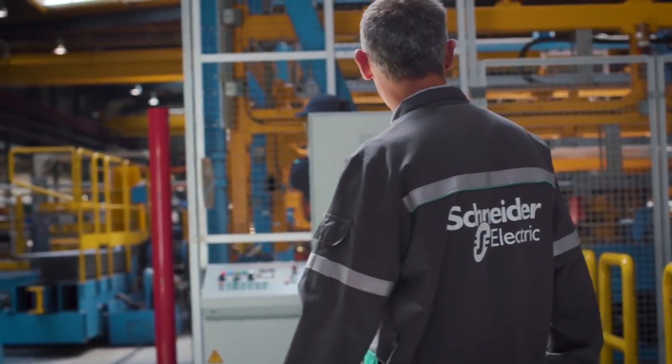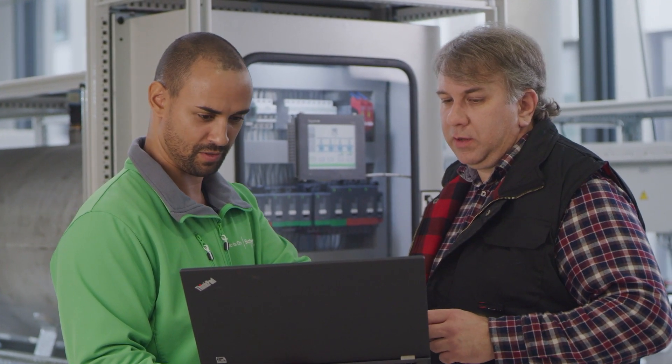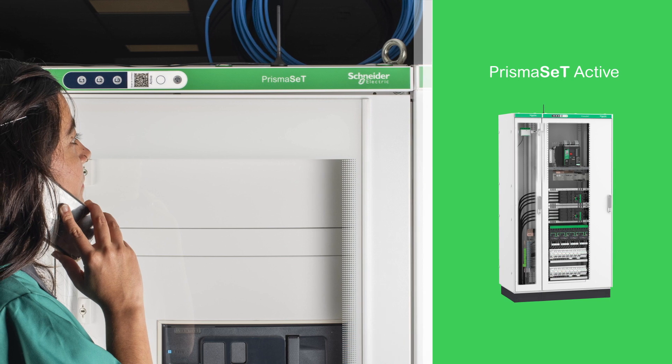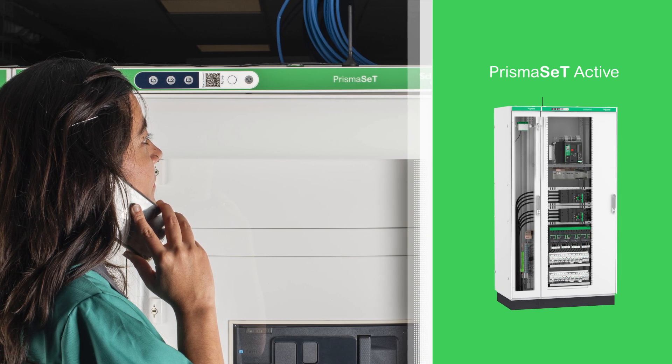That's why at Schneider Electric, our products, solutions, and services simplify electrical designs and installations, and help reduce the risk of electrical fire. Our connected switchboards are designed to simplify installation and maintenance, reducing the risk of installation errors that could lead to fires.